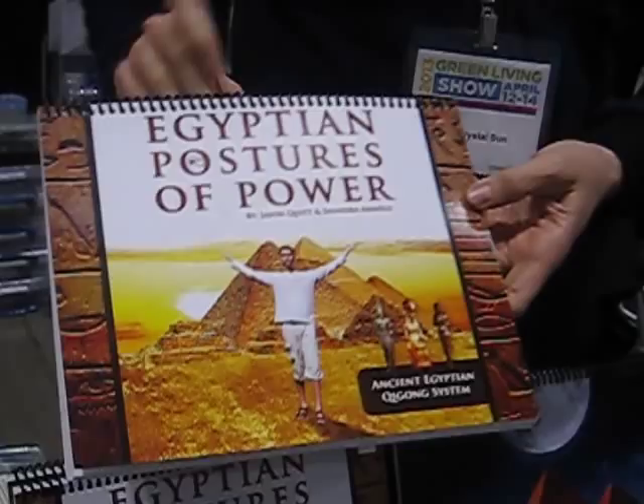So you're the author of Egyptian Postures of Power. Yes. When did you write this and why? I wrote this in 2010, and I've been doing Qigong for a very long time.